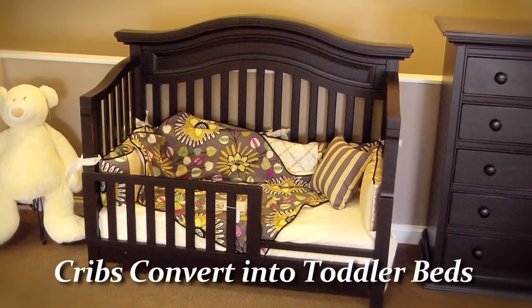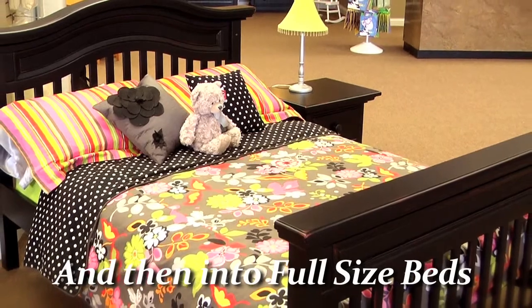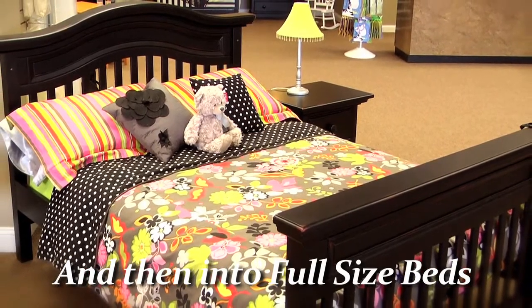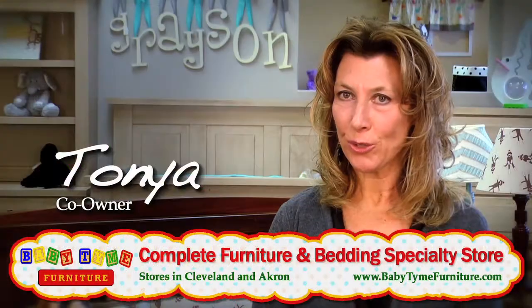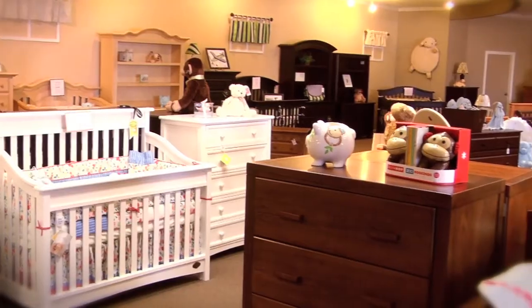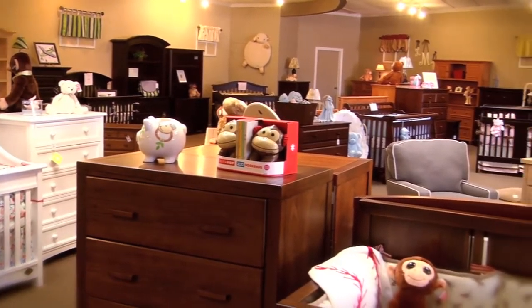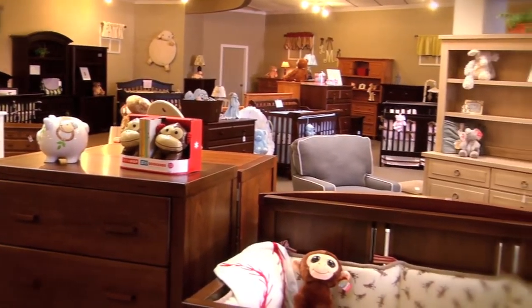Today's cribs are designed to convert not just to a toddler bed but eventually into an adult full-size bed. So it's important that you like the furniture that you buy for your baby, because this furniture will also be the furniture you'll use till your child moves out of the house someday. The furniture is quality, it's larger today, and it's designed not just to be for your baby but also to grow with your child.